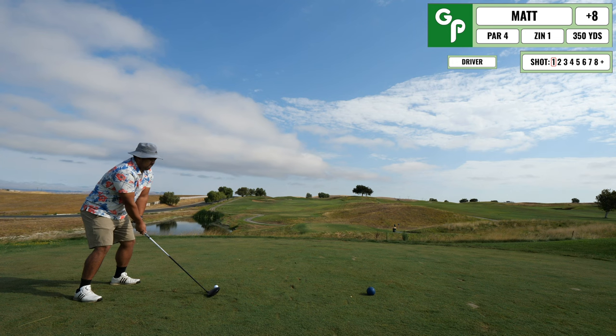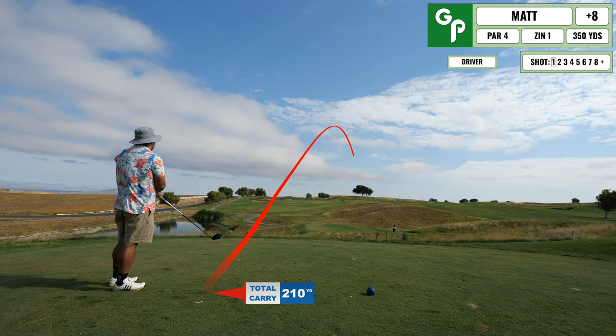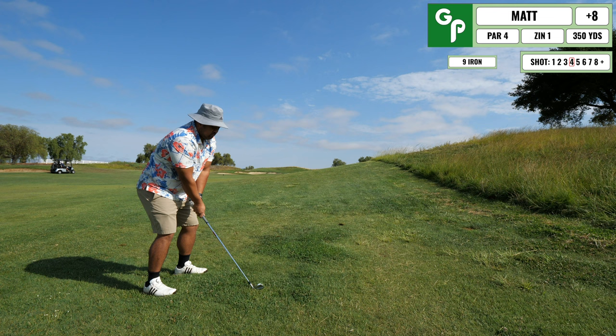Back nine — unfortunately it's blow-up golf perfection. I end up hitting this one into a tree. I thought I'd find it, but I couldn't. So once again I'm dropping and hitting four.